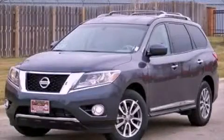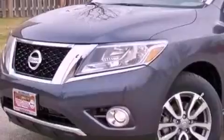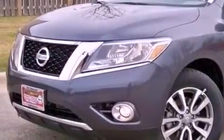This is a brand-new 2013 Nissan Pathfinder, for when safety, size, and space are of importance. It has a 3.5-liter, six-cylinder engine and a continuous variable transmission.